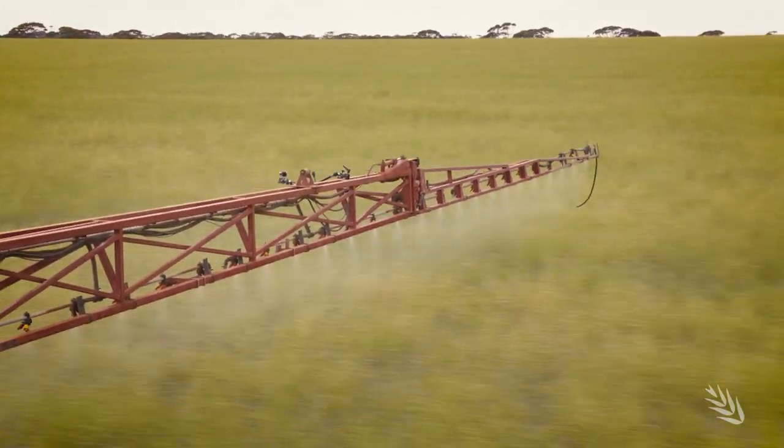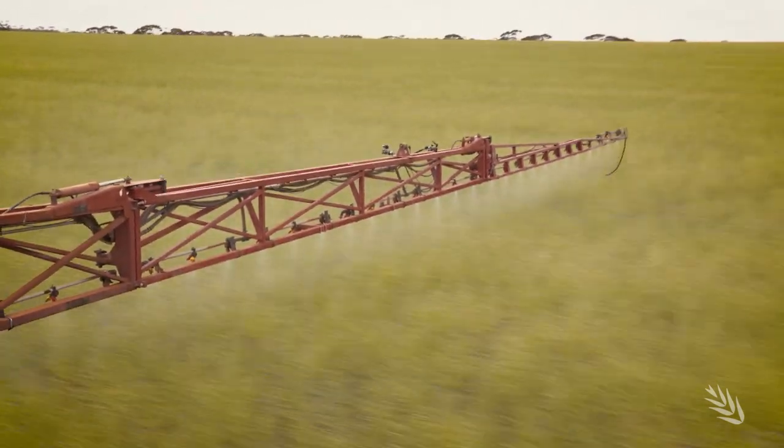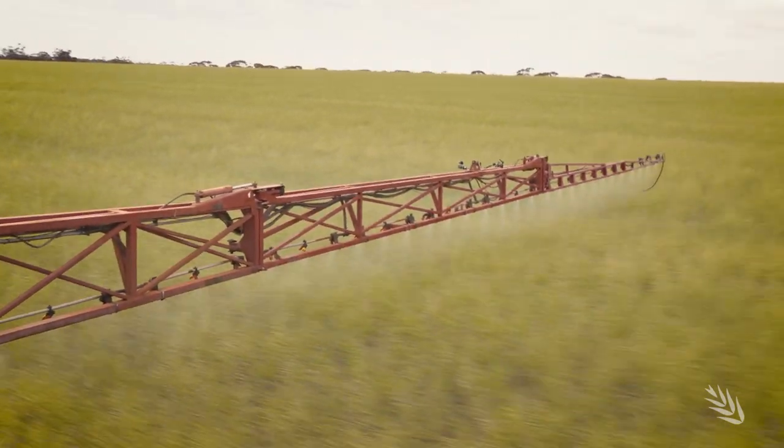You've got to weigh up how much you've got to do and how much time you've got to do it in. Boom heights — we have 50 centimetre nozzle spacing, so generally you work on an average of 50 centimetres above your target. We're using a lot higher water rates now in the last five years. Water rate is definitely doing a better job, especially on the hard-to-kill weeds. Most weeds become resistant over time with more applications, so water rate is definitely making a difference.